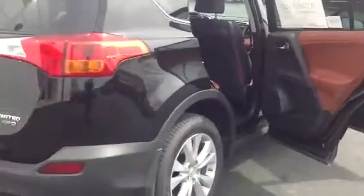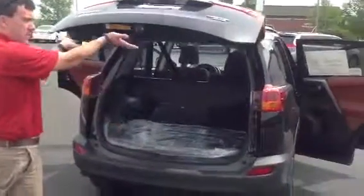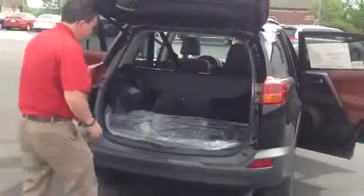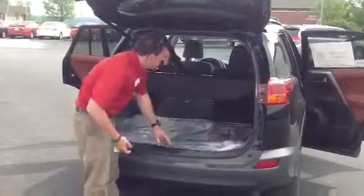Now, this being the Limited, all you have to do is hold down the power liftgate button. And with the new generation of RAV, the liftgate now comes up instead of out. You've got your rugged, all-weather mat here, and your spare tire — the temporary spare — is now under here.